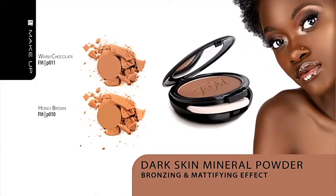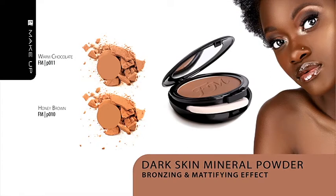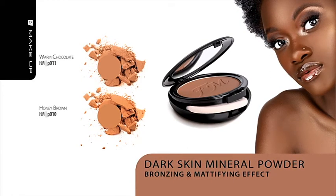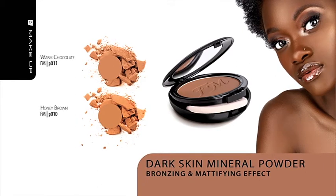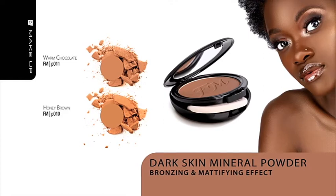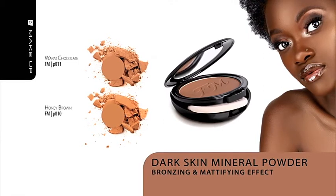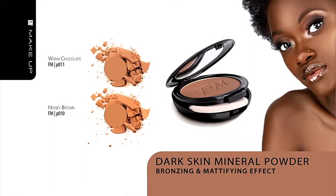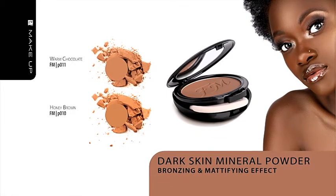Dark Skin Mineral Powder. A perfect combination of high quality pigments, talcum powder and mica leaves the skin with a beautiful tone and seamlessly mattifies. The product was designed especially for people with dark skin. This pressed cosmetic boasts a light consistency and is packed in a two-level case with a mirror and a puff.